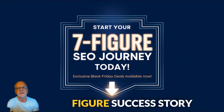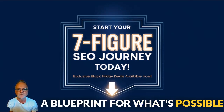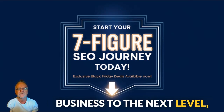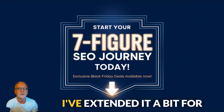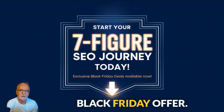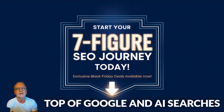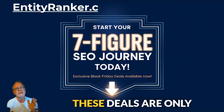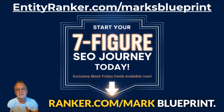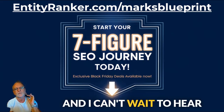And there you have it — Mark's incredible seven-figure success story using my software. His achievements are not just impressive; they're a blueprint for what's possible when you leverage the right tools and strategies. If you're ready to take your business to the next level, make sure to check out my Black Friday deals — link below. I've extended it a bit for this promotion, just because Mark sent me this amazing video. This is your chance to unlock the same software Mark used to dominate SEO, rank at the top of Google and AI searches, and achieve real results. Don't wait — these deals are only available for a limited time. Please visit entityranker.com/markblueprint. Grab your discount and start building your own success story today. Thanks for watching and I can't wait to hear about your results. See you soon.